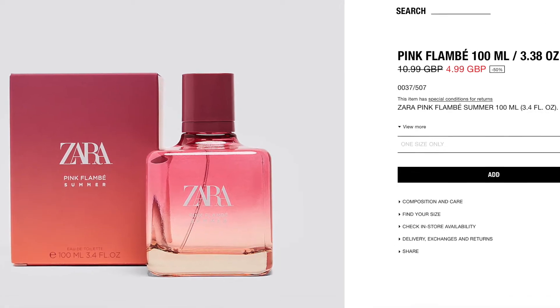Now Pink Flambe Summer is going to be less expensive. This is usually ten pounds ninety-nine, but they're currently selling it for four pounds ninety-nine on zara.com. The price may go up so you might want to check that out soon. Basically this is clearly a lot less expensive. Both are actually quite inexpensive at the moment, so if you wanted to get the Juicy Couture 50 mils at a fraction of the price, I would hop on that as soon as you can.